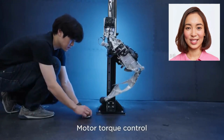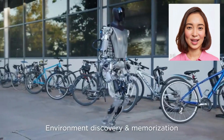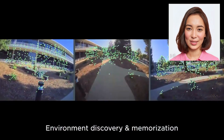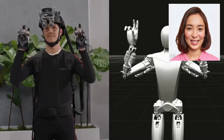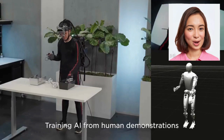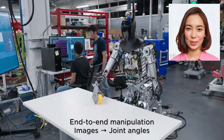Join us as we witness the rise of the Tesla robot, a game-changing innovation that merges technology and robotics in a seamless and impactful manner. Experience the future of automation as the Tesla robot revolutionizes industries, simplifies everyday life, and accelerates human progress. Get ready to embrace a world where intelligent robotics work hand in hand with human ingenuity to shape a brighter future.